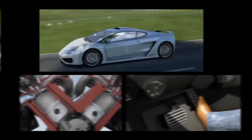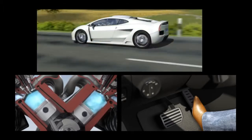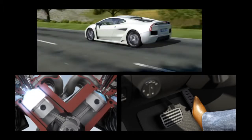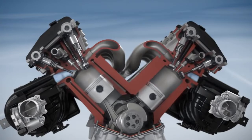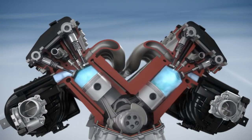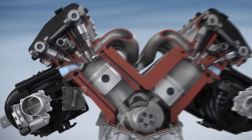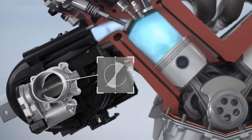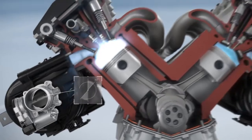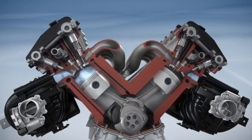When the driving situation allows for cylinders to be deactivated, the engine is made ready for the switch off. For the still active cylinders, that means having to help generate the torque otherwise contributed by the deactivated ones. To achieve this, the throttle valve opening is increased to prepare the part of the engine still being fueled for operation in deactivated cylinder mode.